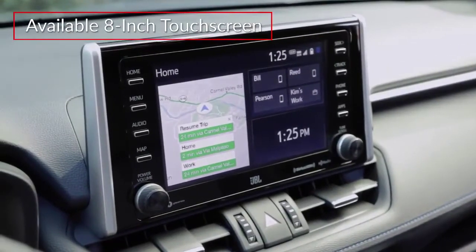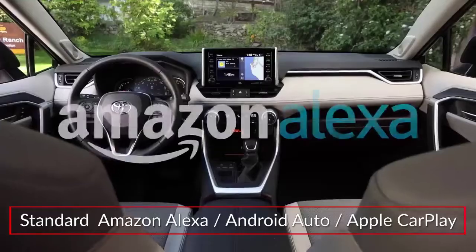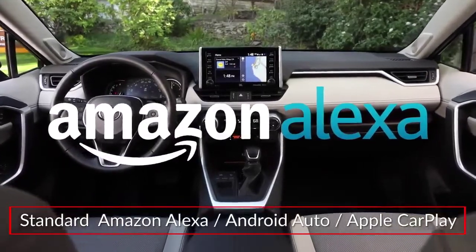Upper trims feature an 8-inch touchscreen display that can upgrade to premium audio with dynamic navigation. Apple CarPlay, Android Auto, and Amazon Alexa compatibility come standard.